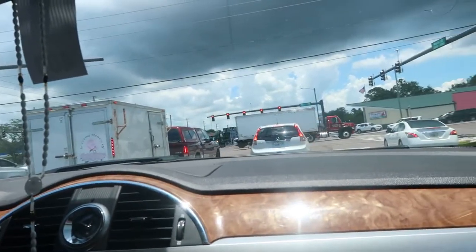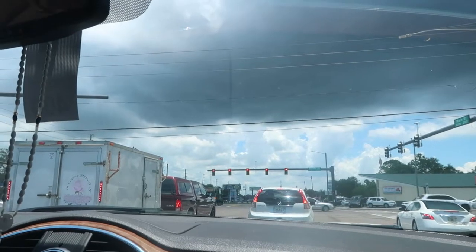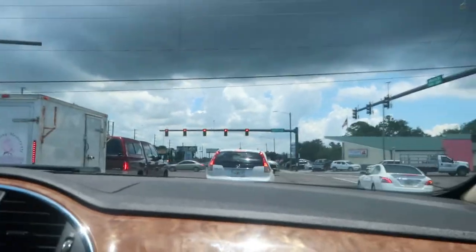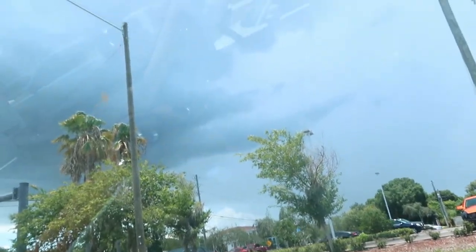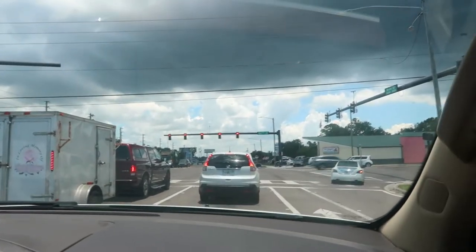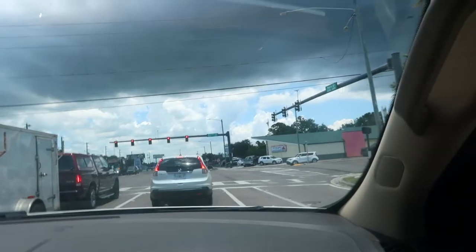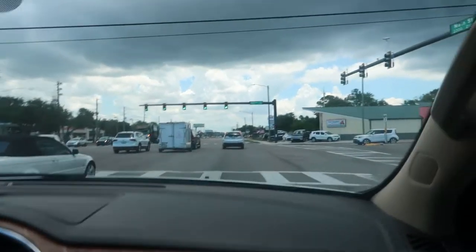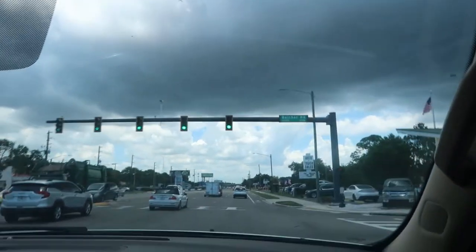Ahead of us is the Main Street Thrift Store and then some other stuff. It's gloomy, not nice. I remember we went to Miami — we have a vlog of Miami, you guys should check that out. Miami is really full of palm trees. Here in Dunedin there's not many palm trees, unless you get into neighborhoods with a lot of palm trees.